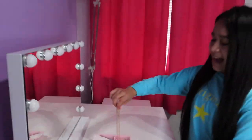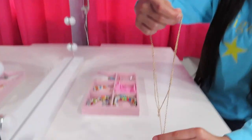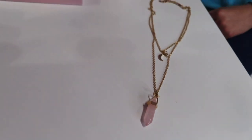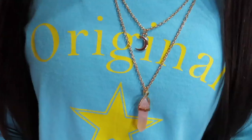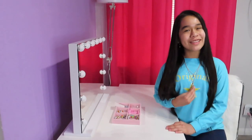Last, I got this gold necklace that has two layers. The first layer is a moon and the second layer is a pink crystal. I love the color pink and I love this crystal. My godmother gave me a gift card from Amazon, so this is one of the things I bought with it. I love the pink crystal because I love the color pink.